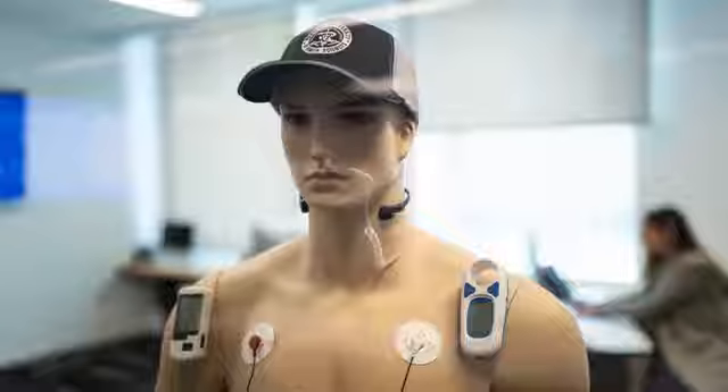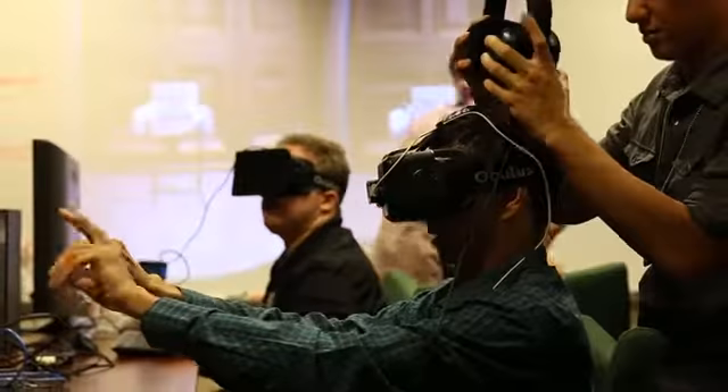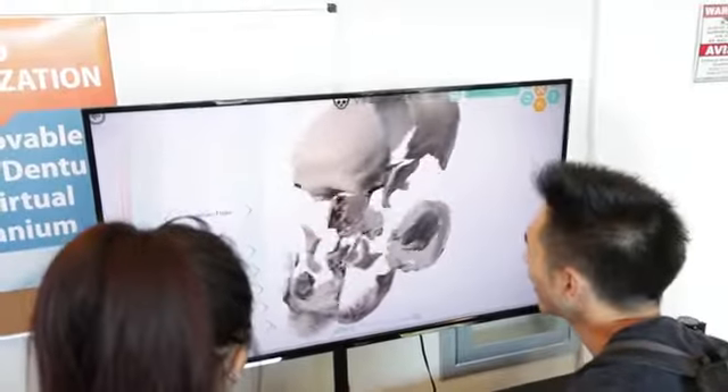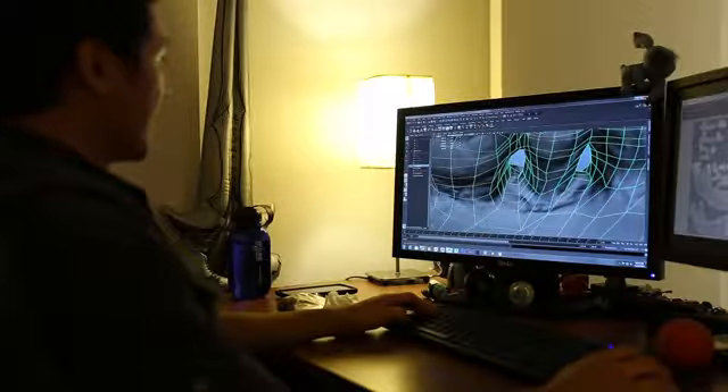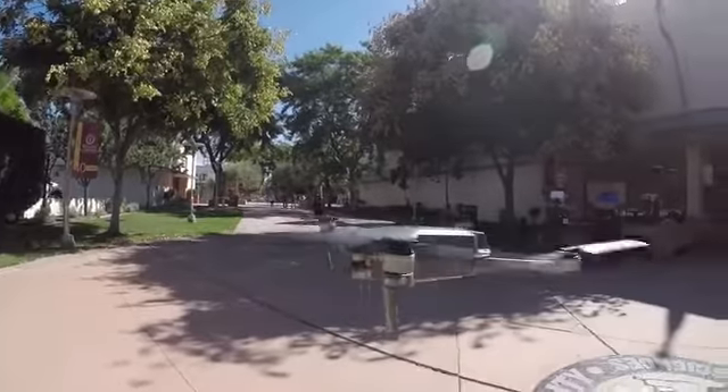The Center for Innovation provides a huge range of resources — ranging from Arduinos, Raspberry Pi, 3D printing, 3D scanning, 3D modeling, and drones — in order to provide our innovators the tools they need.